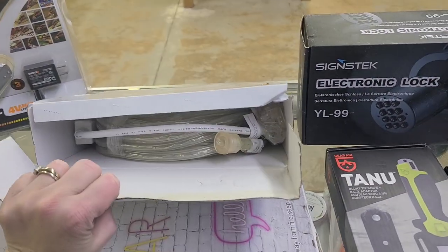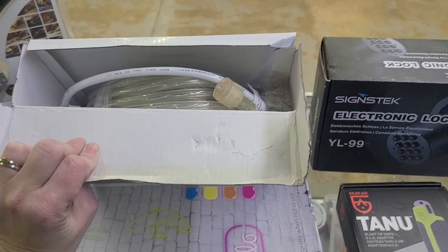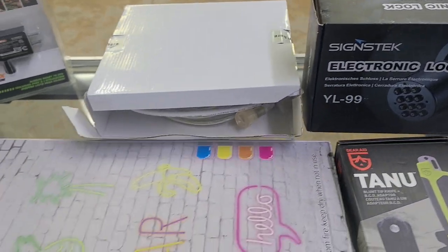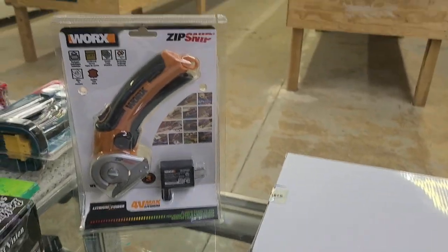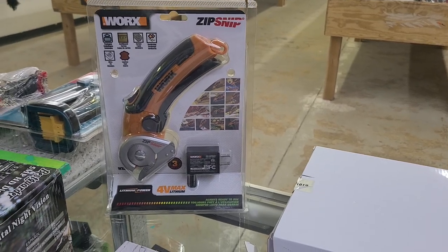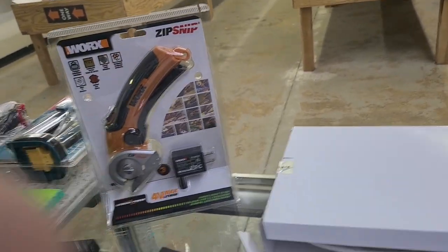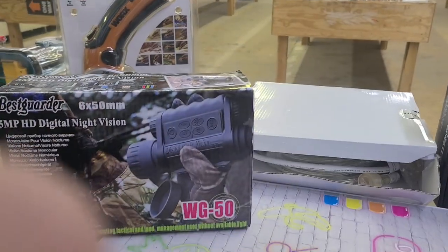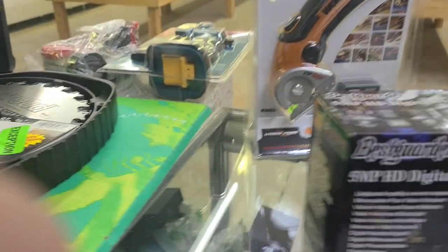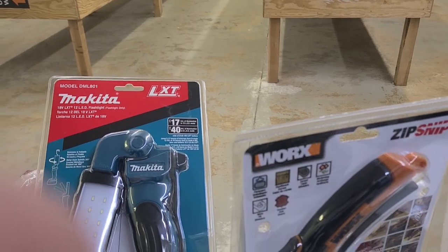We have lots of sets of outdoor lighting — the rope lights, I guess you would say. I know those are expensive if you go to buy them at the store. We have a Works Zip Snip, some kind of saw — it's pretty neat. Then we have some digital night vision monocular. It's a Makita flashlight — it's rechargeable. We have another light that's rechargeable.